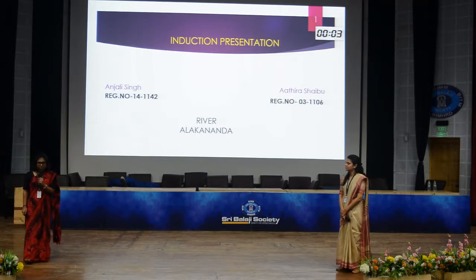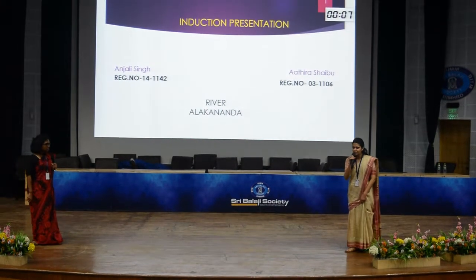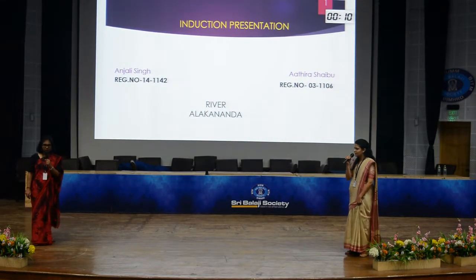Respected faculty members, panel members and student managers, my name is Athira. Good evening everyone, this is Anjali Singh. And we are from Viva Alakmamba.